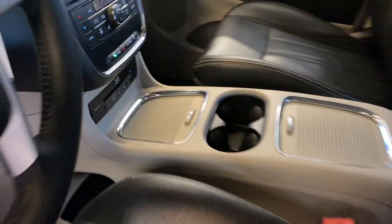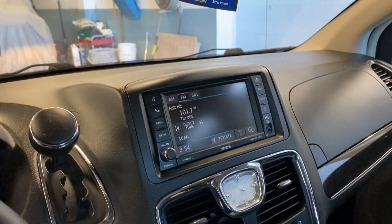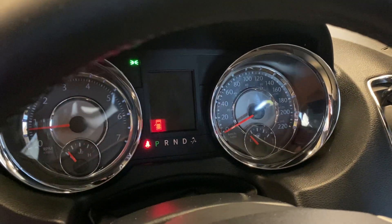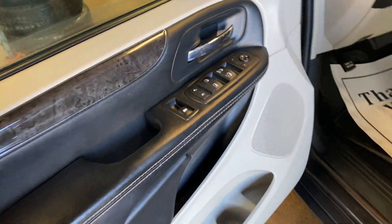Power leather seats, heated seats, heated steering wheel, and it does have the GPS. The mileage is 218,542 — got some Ks on it, but it's alright.